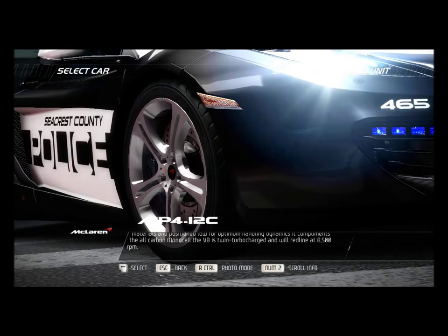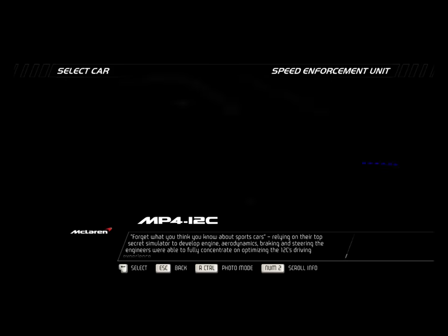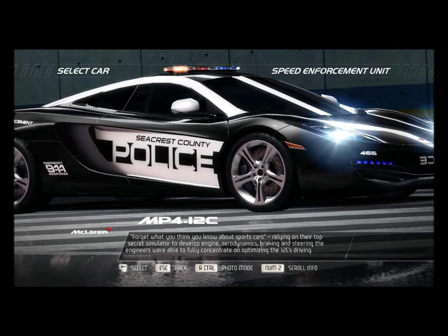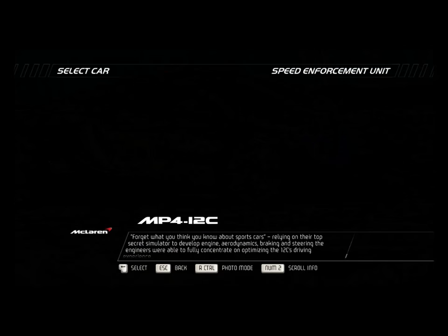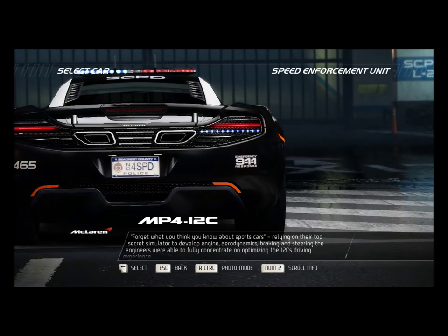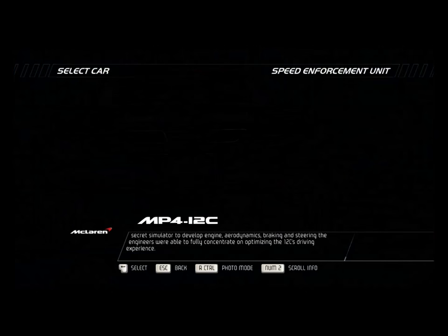The V8 is twin turbocharged and will redline at 8,500 rpm. Forget what you think you know about sports cars. Relying on their top secret simulator to develop engine, aerodynamics, braking, and steering, the engineers were fully able to concentrate on optimizing the 12C's driving experience.